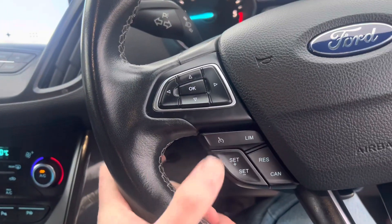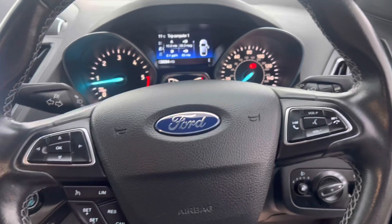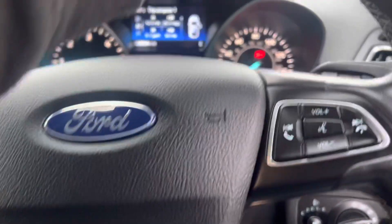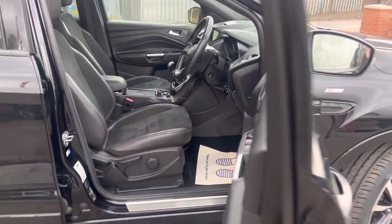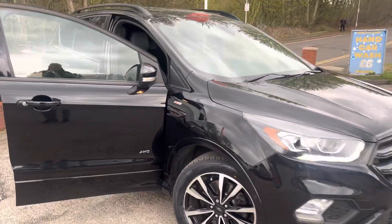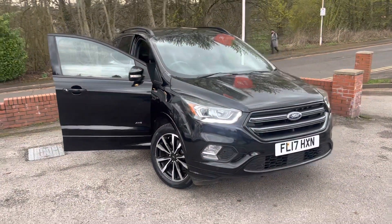Before I forget to mention, it also has cruise control and a multi-function steering wheel. It's plenty of spec and in really good condition as well — lovely car, nothing not to like really. If you have any questions about part-exchanging your car, finance, or warranties, or if we can do anything to help, please just give us a call. Thank you very much for watching.